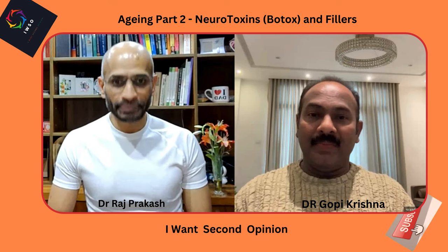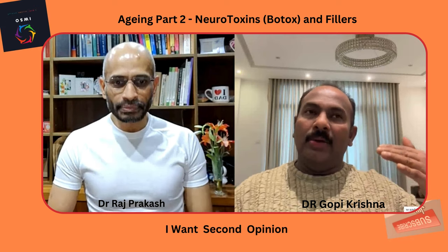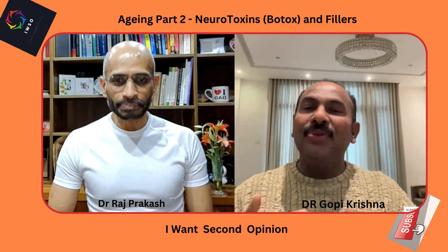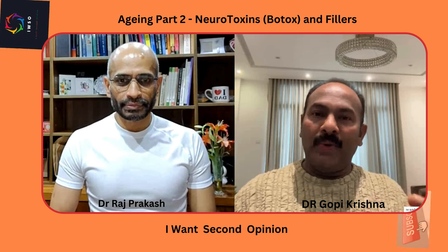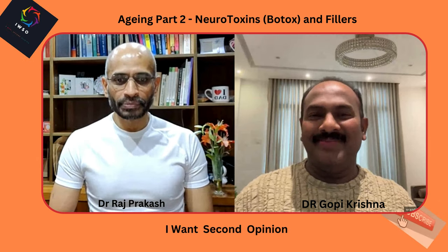Patients should not overdo things. Botox and fillers are degraded over time — results typically last only three months for botox and six months for fillers, so they need to be repeated. Other lifestyle factors also matter: avoiding smoking, staying hydrated, and protecting the skin from sunlight.